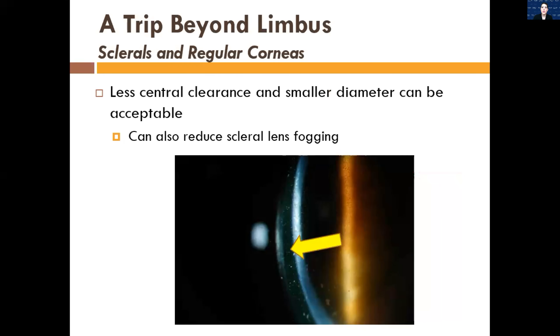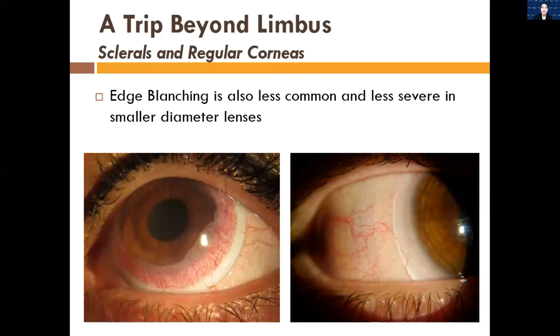Scleral lenses can also reduce scleral lens fogging — a common complication with scleral lens patients — but patients with normal corneas don't get this issue as often. Edge blanching is also less common and less severe. This patient on the left has a larger diameter lens and you can see the edge is pushing into the eye, causing pressure and backup of blood flow. The lens on the right is about 14.5mm diameter, going a little bit beyond the limbus, and you can see even those little blood vessels are going underneath the edge of the lens really nicely.